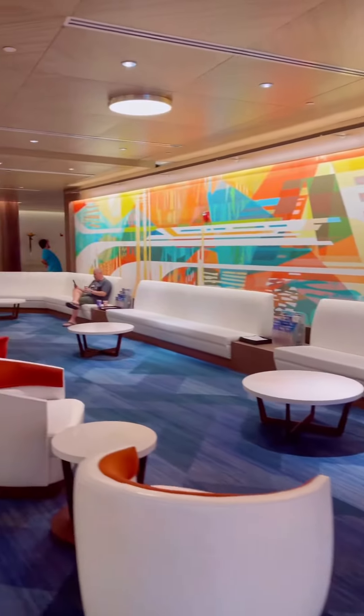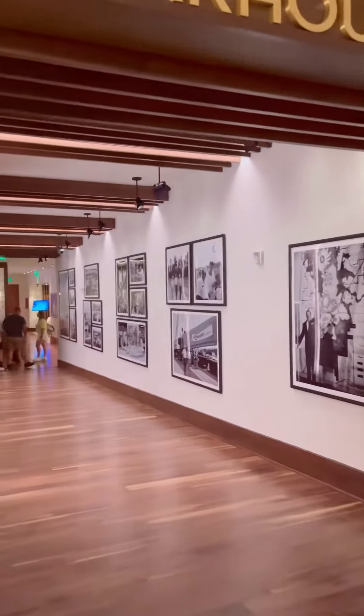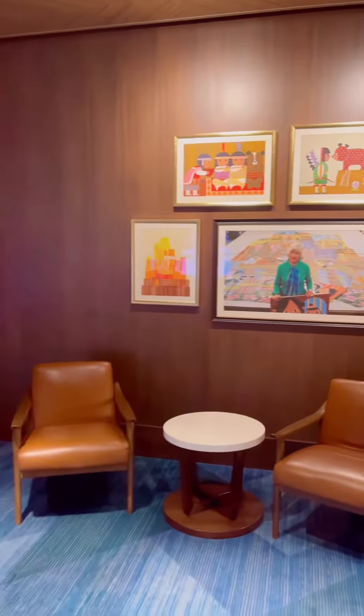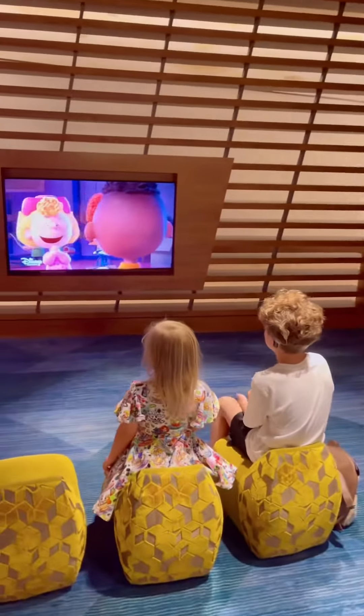Come with us to Disney's Contemporary Resort for brunch at Steakhouse 71. After checking in for our reservation, we waited in the lobby full of Mary Blair inspiration and mid-century modern design.